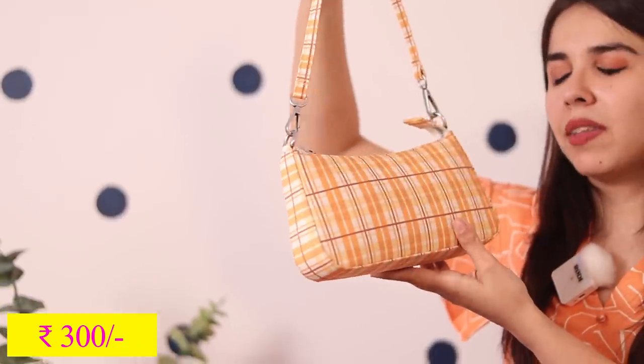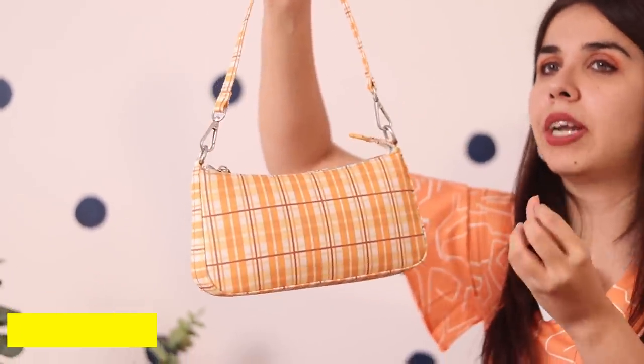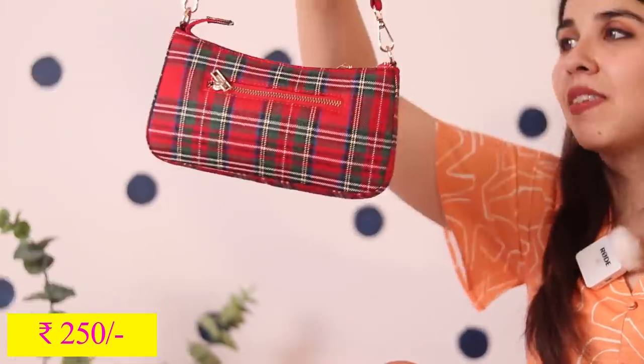Then he had baguette bags — I think three or four different options. One baguette bag was for around 300 rupees, which is a steal for something so trendy. The other baguette bag has a Christmasy vibe because the red and green just screams Christmas. Then a very random purchase from him is this heart-shaped fur bag — I just loved it and connected to it, so we bought it. This one was for 400 rupees.